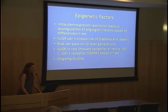Epigenetics can involve histones — proteins around the DNA — interfering with gene transcription, so that gene cannot be translated into protein. Intrauterine growth restriction can lead to dysregulation of angiogenic factors based on sex differences. In humans, IUGR can increase risk of diabetes and obesity later, and risks can be passed to later generations. We found in the retina that IUGR caused variability in regulation of retinal IGF-1 receptor and VEGF receptor 1 based on sex, and we're doing more studies on this.